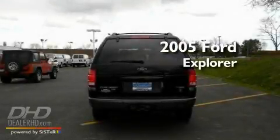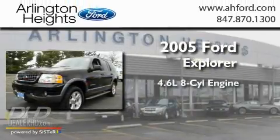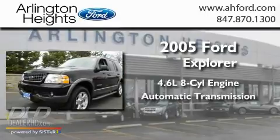This is a 2005 Ford Explorer. It has a 4.6-liter, eight-cylinder engine and an automatic transmission.